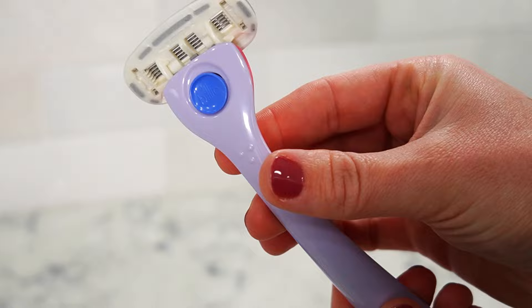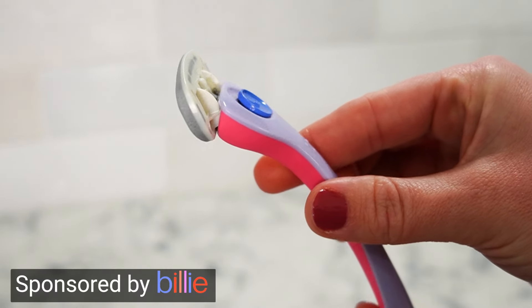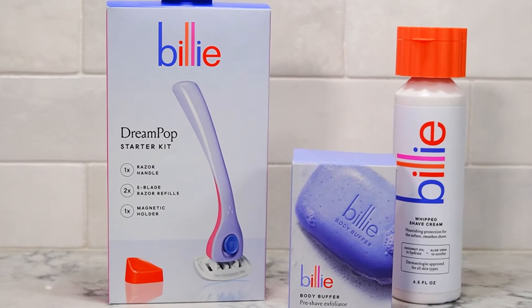Before we jump into today's video, raise your hand if you have ever struggled to find a razor that actually works without breaking the bank. Yeah, me too — until I found Billie. I've heard so many great things about Billie razors, and let me tell you, it's an award-winning razor for a reason.